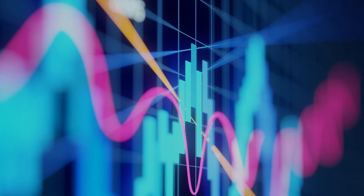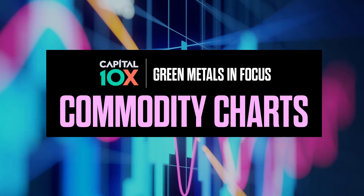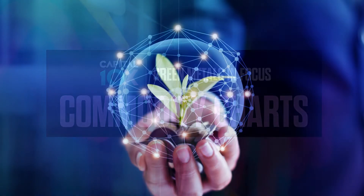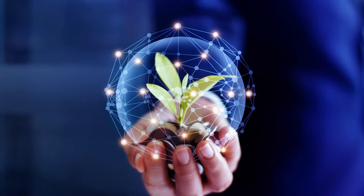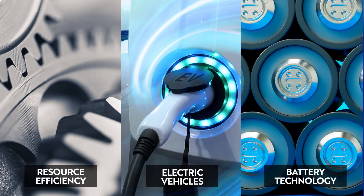In the latest edition of Capital 10X's Green Metals in Focus series, we examined the underlying commodity charts. Green metals are the strategic play on the green economy — they underpin resource efficiency, electric vehicles, and battery technology.